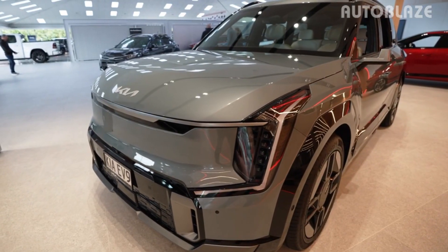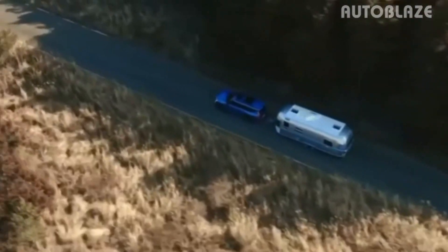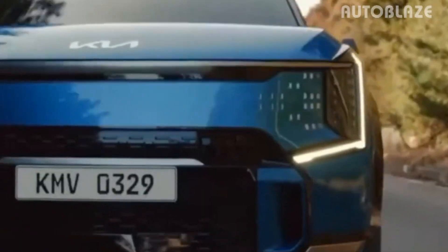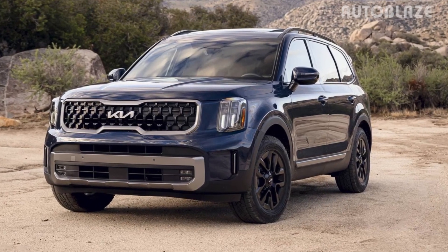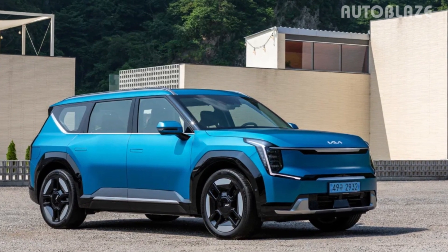The EV9 is designed as a family vehicle, not a sports car. The automaker has noted a potential to tow up to 5,000 pounds, likely with the most powerful powertrain and all-wheel drive. This towing capacity is similar to that of the Telluride, but it will undoubtedly impact the EV9's range significantly.